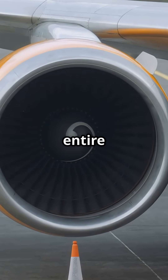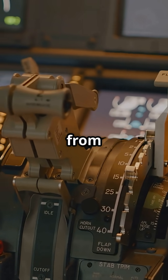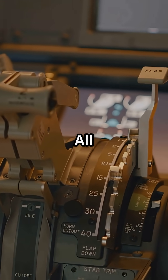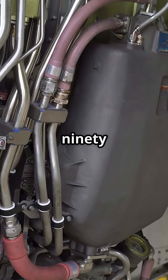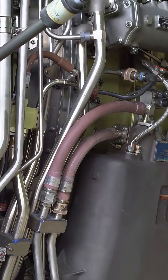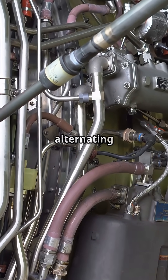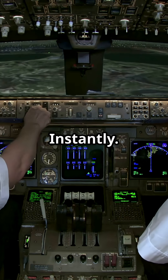The Airbus A320 can lose an entire engine and still power every single system on board, from flight controls to fuel pumps, all from one generator. Each A320 engine drives a 90-kilovolt-amp integrated drive generator, or IDG, producing 115 volts alternating current. If one fails, the other takes over instantly.